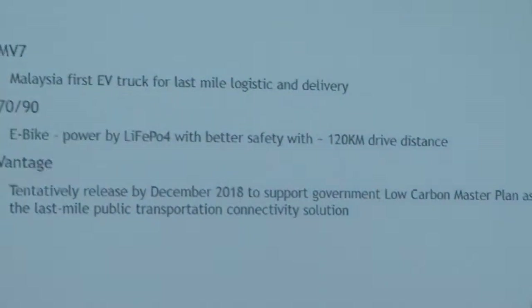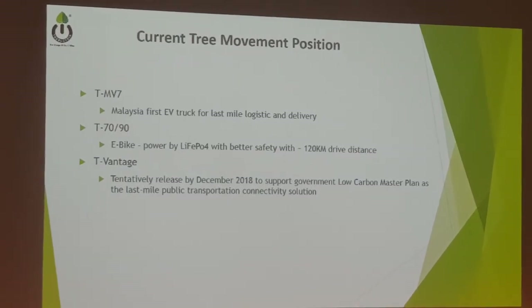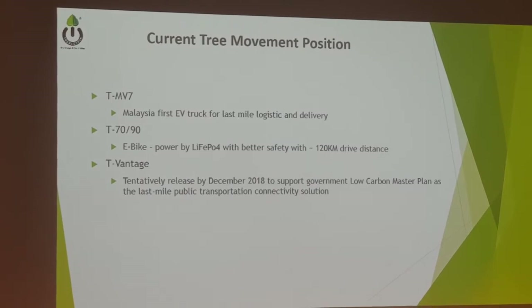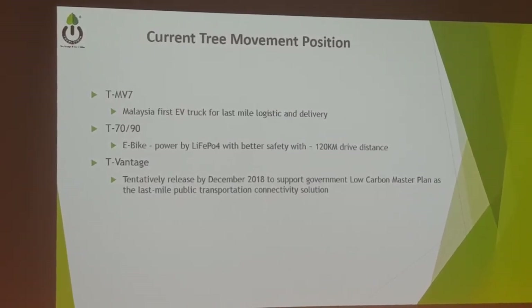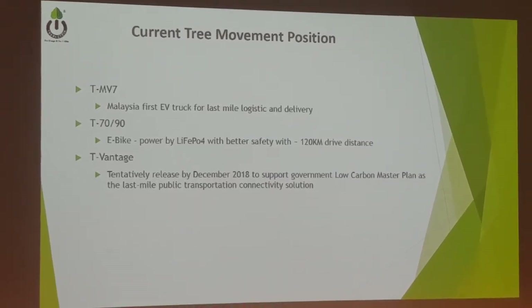Currently, we have three main product categories. The first one is the e-bike, which is branded as T70 and T90. It is powered by a lithium-ion battery — not the NMC type, for safety reasons. With this bike, it can run with a 120 kilometer drive distance.